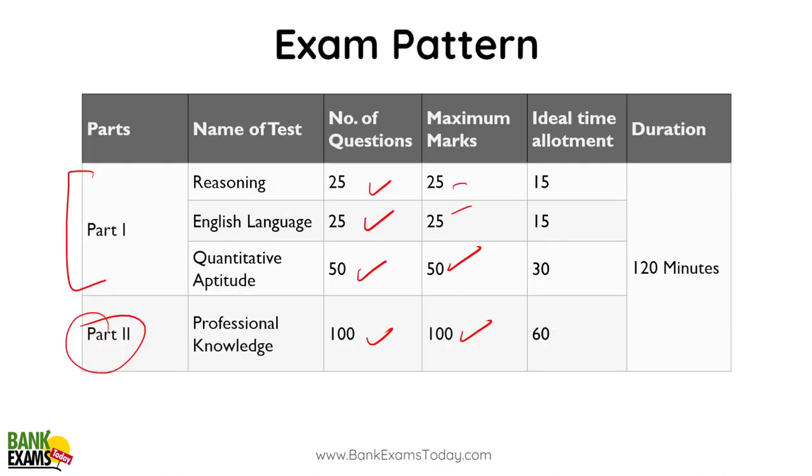For Reasoning Ability — 25 questions, 25 marks — the ideal time I recommend is 15 minutes. English Language: 15 minutes. Quantitative Aptitude: 30 minutes. Professional Knowledge: 60 minutes. That's 120 minutes combined, and this is what I personally recommend.